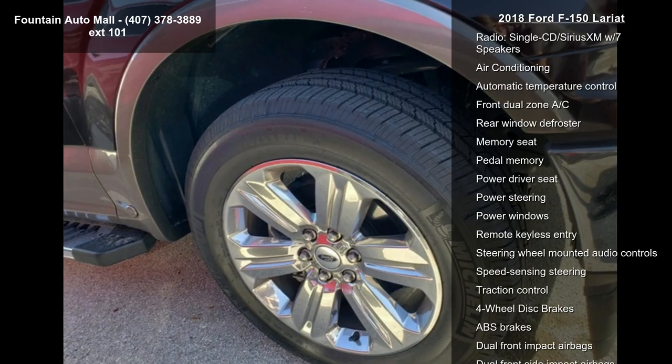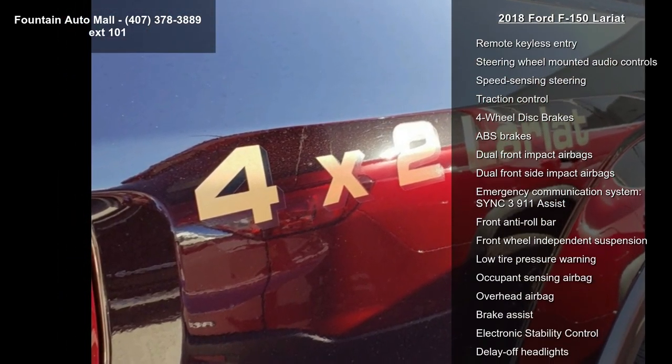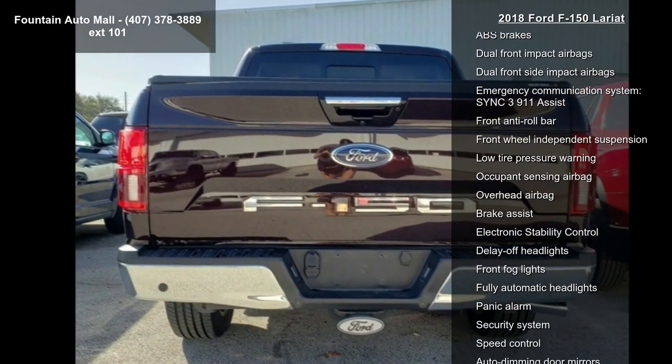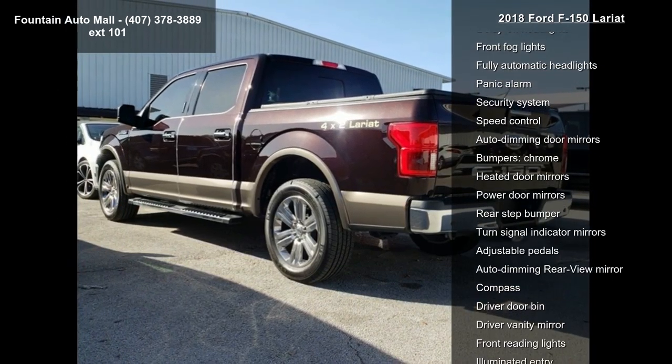Some of the top features included with this vehicle are 7 speakers, AM FM radio, Sirius XM, CD player, radio data system, and single CD Sirius XM with 7 speakers.